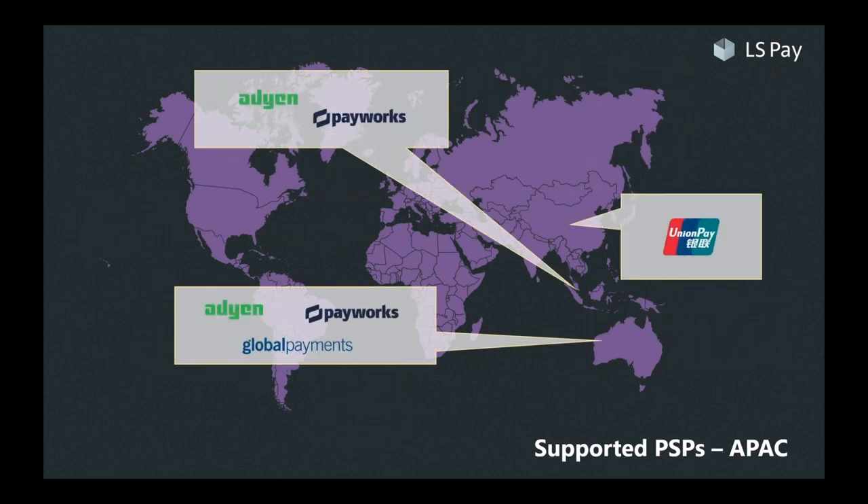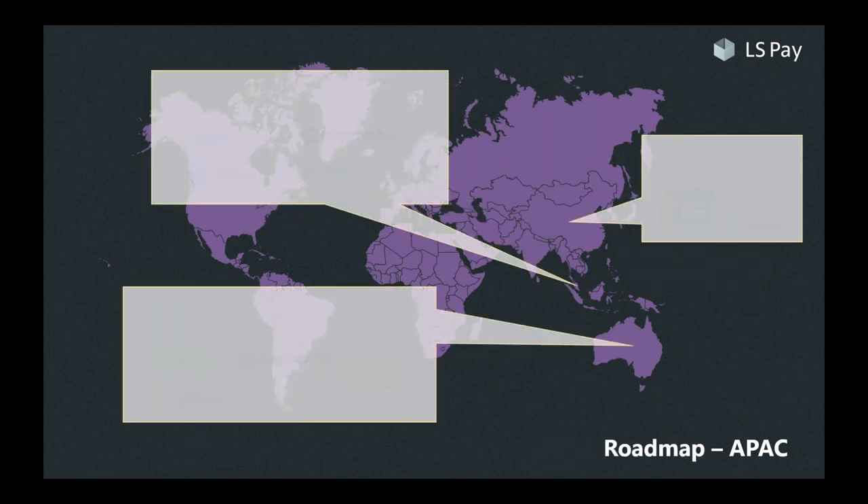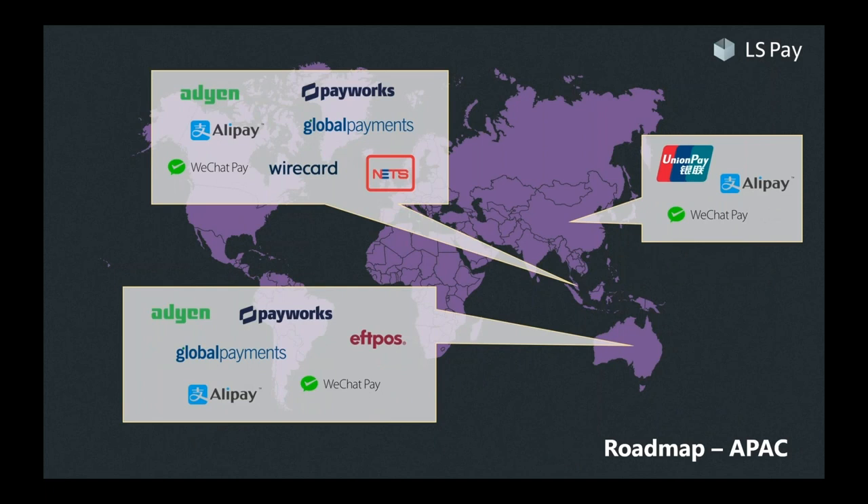Turning to APAC, we have the global giants Adyen and Global Payments, along with support for UnionPay in China, which we are releasing as part of our ongoing collaboration with the aforementioned leading sporting goods brand. Roadmap-wise, we have identified local players such as EFTPOS in Australia and New Zealand, NETS in Singapore, and Wirecard, which has a strong offering in the region. We have also identified Alipay and WeChat Pay as integrations we are keen on — especially relevant as tourism returns to normal post-COVID-19. We are actively seeking recommendations for PSPs in this region, so please reach out.